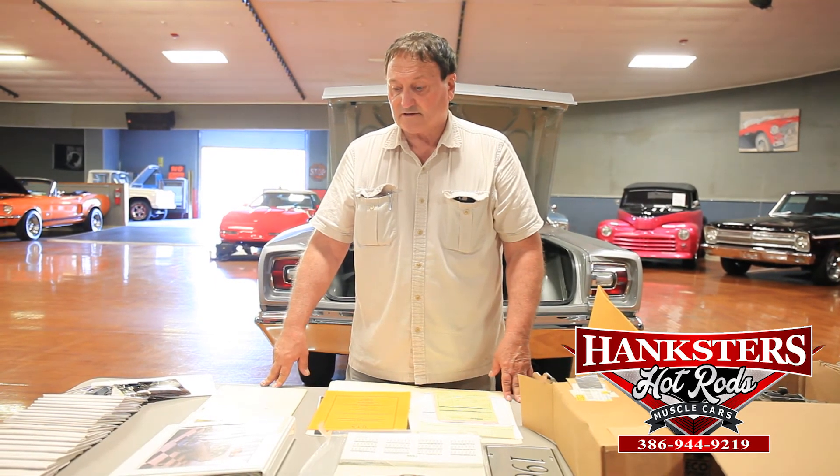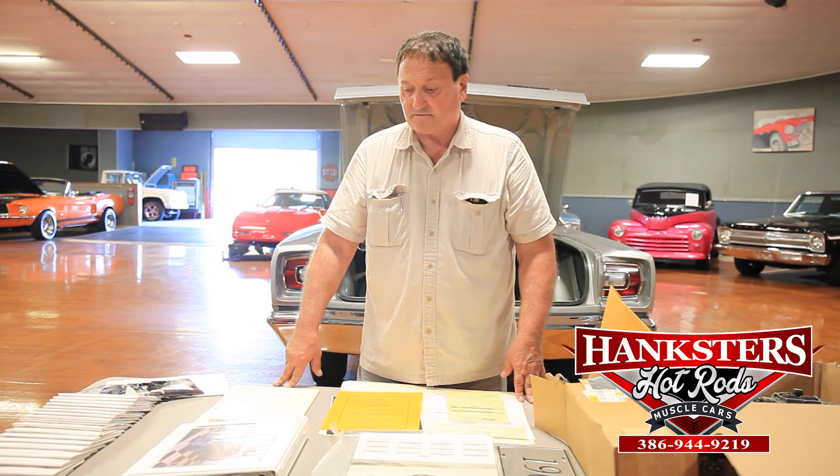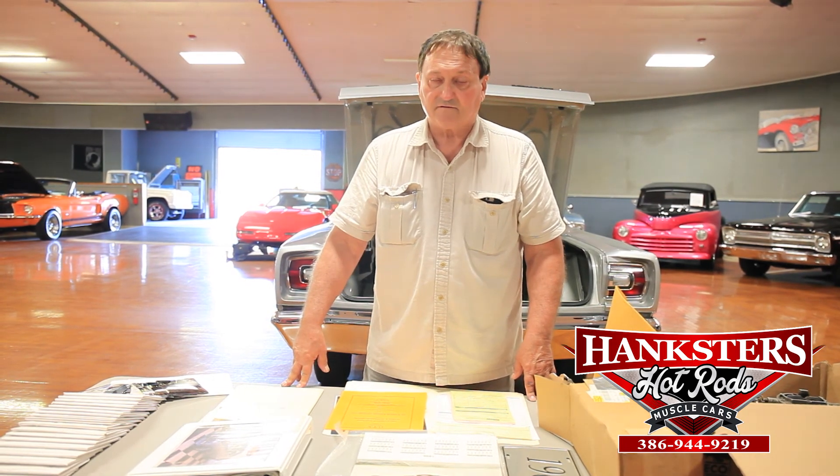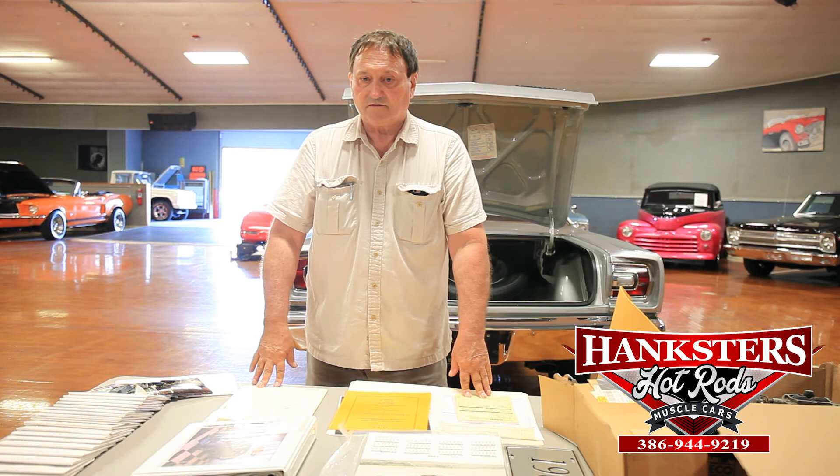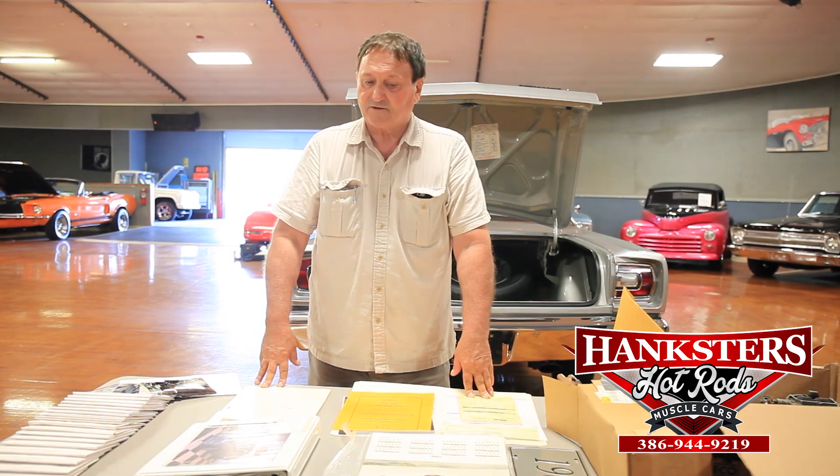Anybody that gets this car is going to get one of very few in the country. I think the numbers show that there were only 300 and some of these produced in this configuration. How many are left? Who knows? I know this is one of them, and it's one that is 100% original documentation and car. All numbers are correct on this car. It's one of a kind.